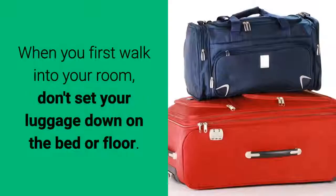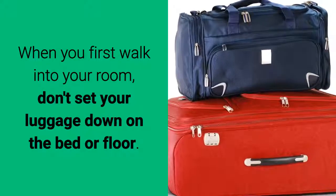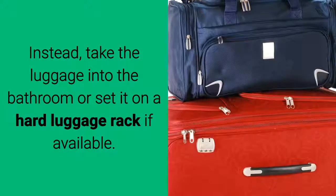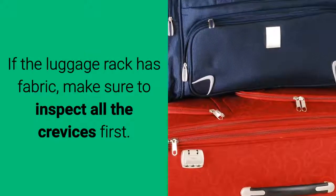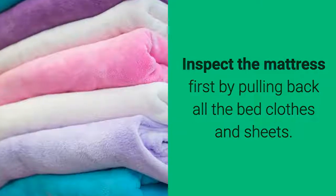Basic Inspection. When you first walk into your room, don't set your luggage down on the bed or floor. Instead, take the luggage into the bathroom or set it on a hard luggage rack if available. If the luggage rack has fabric, make sure to inspect all the crevices first. Inspect the mattress first by pulling back all the bed clothes and sheets.